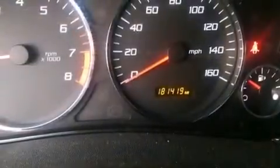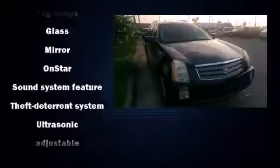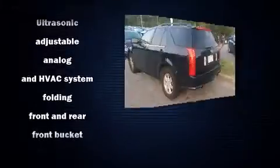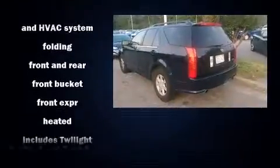Passengers are protected by various safety and security features including dual front impact airbags, front side impact airbags, traction control, brake assist, ignition disabling, OnStar, and four-wheel disc brakes with ABS.